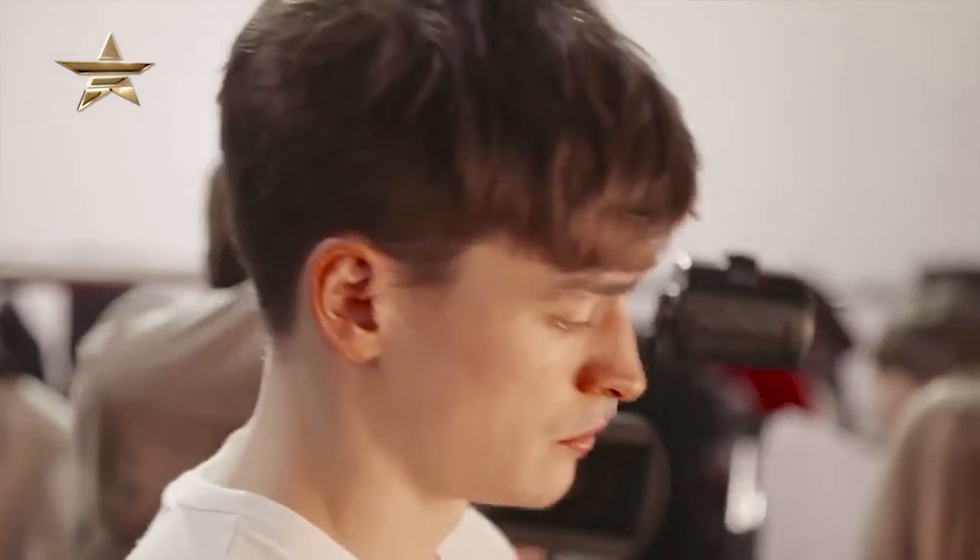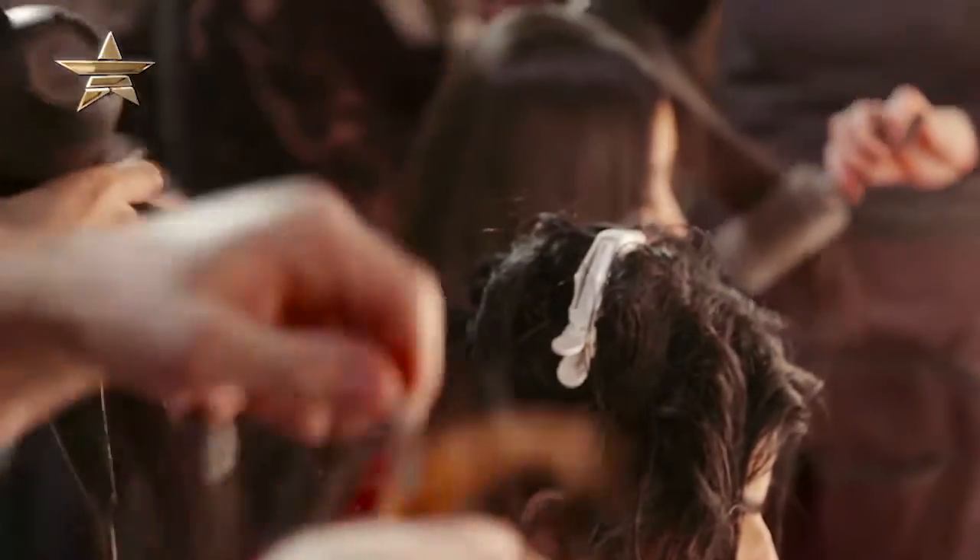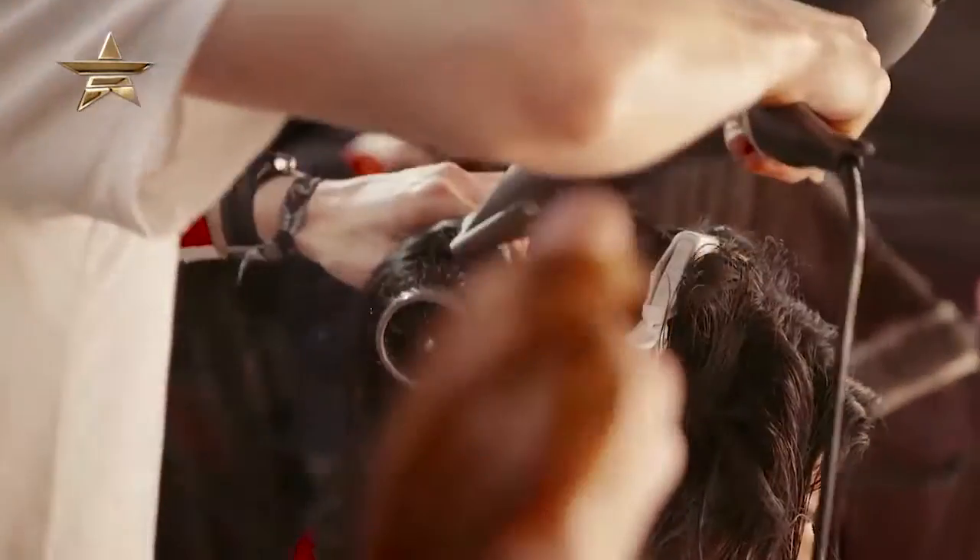We normally get about probably 20 minutes to half an hour per girl, but I've got quite a big team of people helping me so hopefully we'll have them all ready in time.